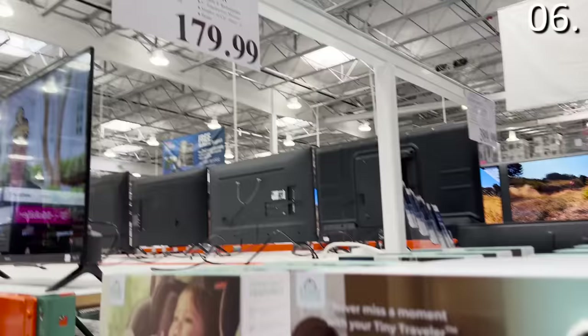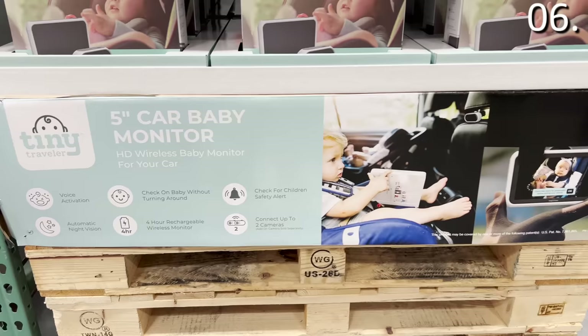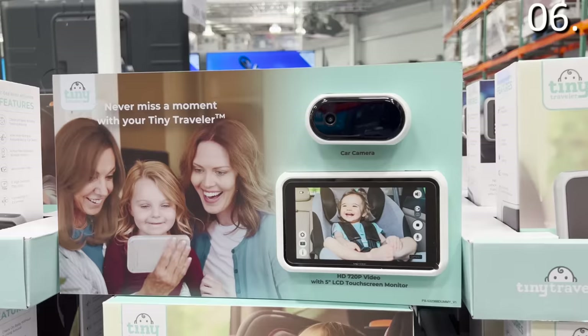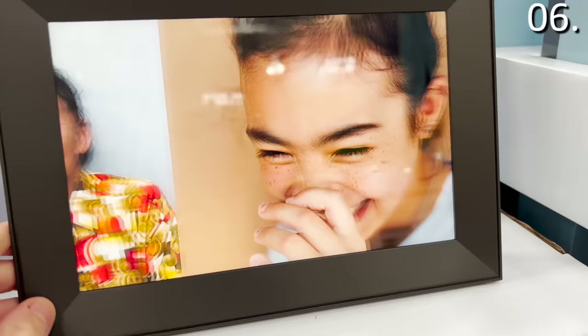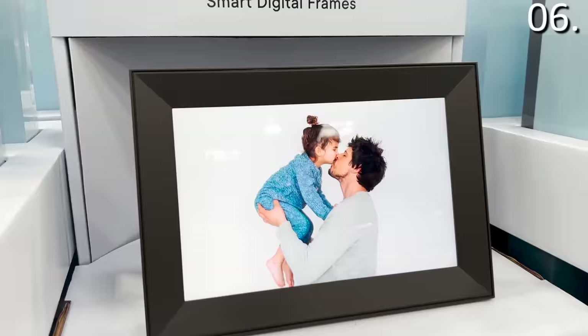In the number six spot, a duo of tech items. The wireless car and hotel baby monitor for $140 shows what's going on in the back of your car without angling a mirror, and you can use the same system in a home or hotel for wireless baby monitoring. The 10.1-inch Aura digital WiFi photo frame is $150 — a typical one on Amazon retails for $200. It allows you to remotely update photos via an app for family and friends; great for sharing new family photos with grandparents who aren't tech-savvy.